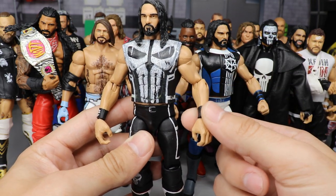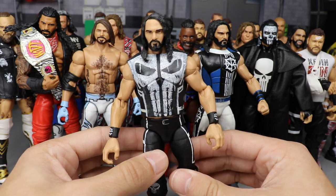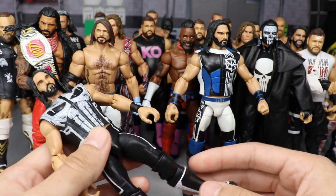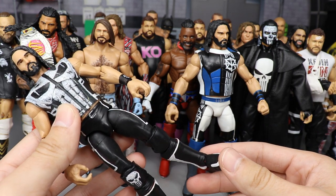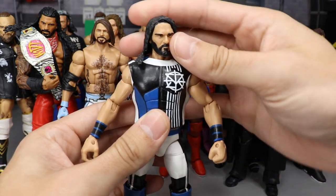The Top Talents 2018 Seth Rollins arms are perfect because it's black with white SR logo — just a perfect figure, one of my favorites in my collection. I had to add it to the video. Moving along, we have another fantasy attire Seth Rollins, and this one was made by Burnout Ink.